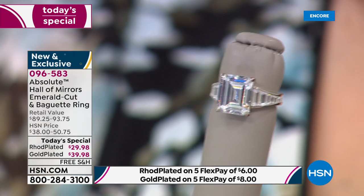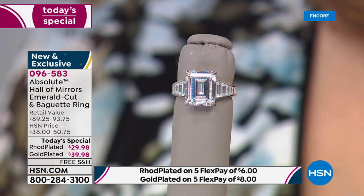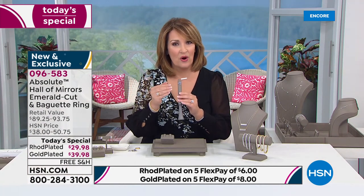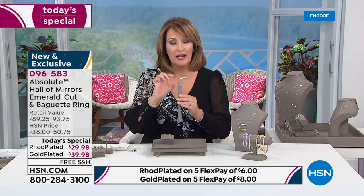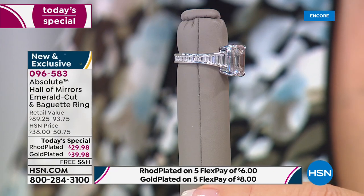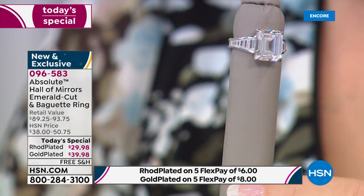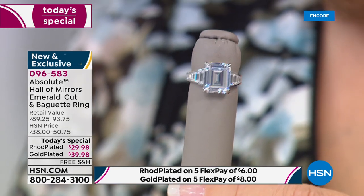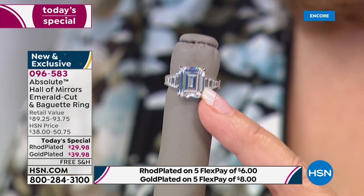Absolute is the most perfect, most gorgeous diamond simulant in the world — the best I have ever seen. Not all simulated diamond is the same. We use the best of the best. There's a handful of places in the world that grow stones of this caliber. This is the very finest quality material available. They are cut by hand by diamond cutters — made in the exact same way as if we were using diamonds and solid gold or solid platinum. That's why the look is so beautiful. The way the baguettes add to the magnificence of that 58-facet emerald cut.